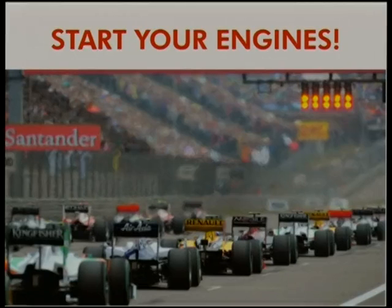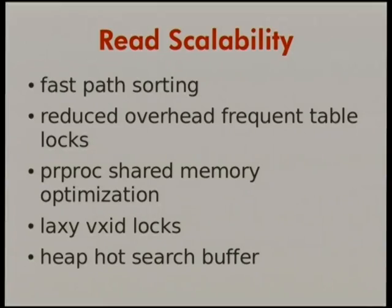Everybody ready to start your database engines? First, we're going to talk about read scalability. Lots of people out there are now using Postgres on devices where your database is smaller than memory, where you have lots and lots of cores.